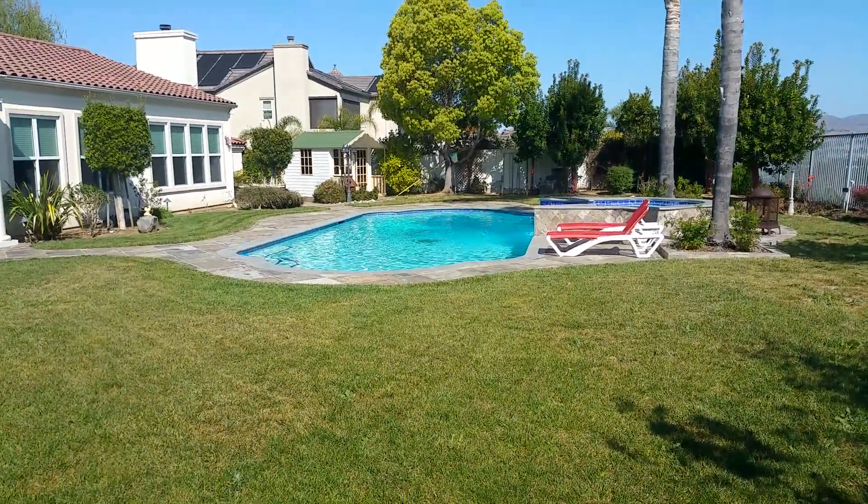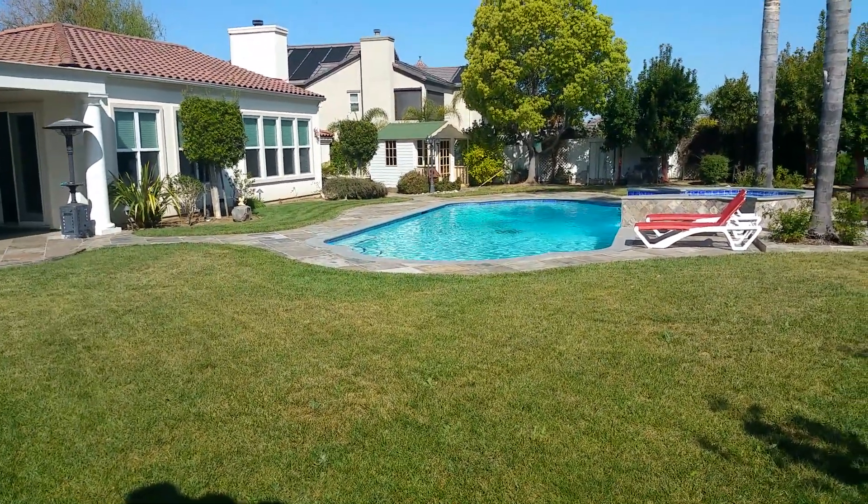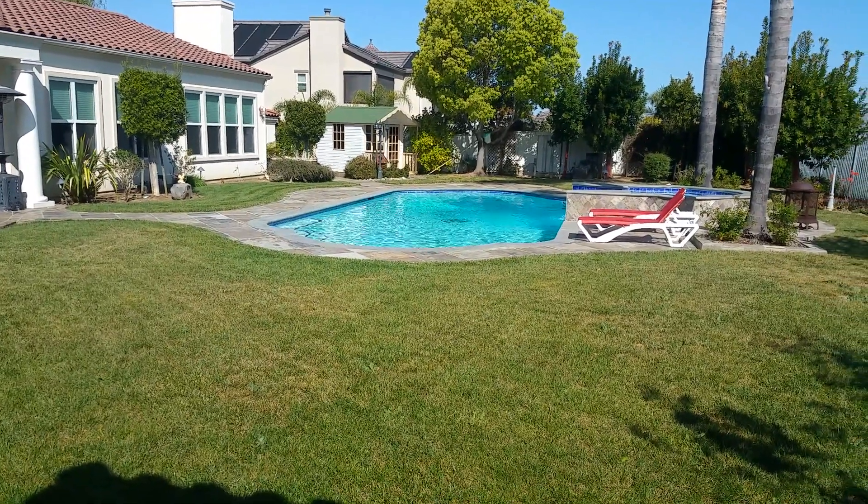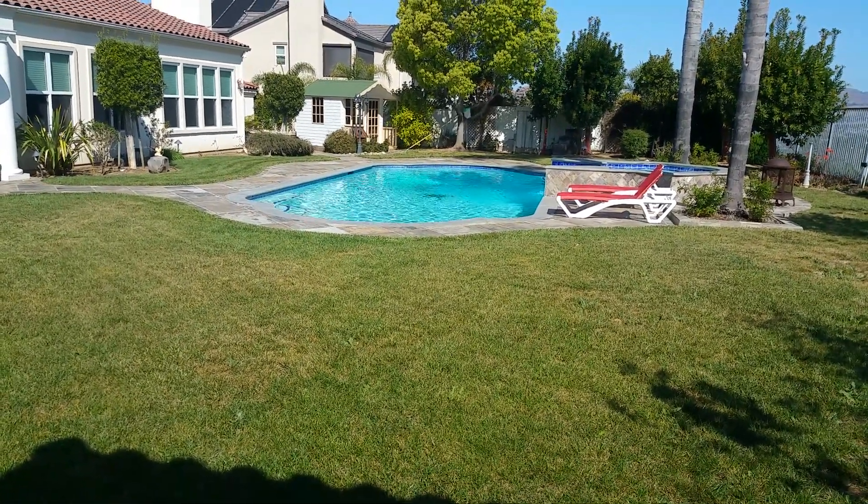And that is the tour of the Mediterranean Castle fit for kings and queens. Hope you reserve with us and enjoy your vacation here. Thank you.